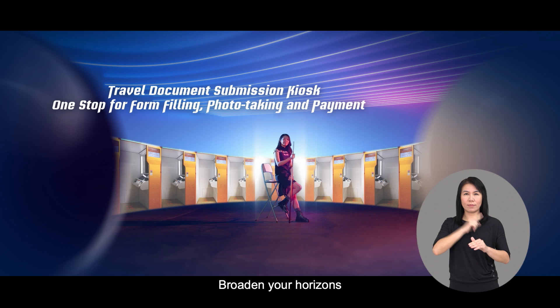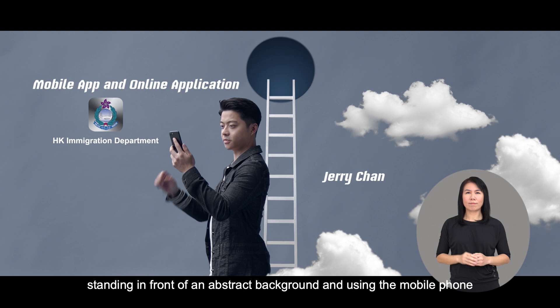The narrator says: 'Broaden your horizons. Open up a whole new world.' The scene shifts to Jerry Chan standing in front of an abstract background using his mobile phone. There are a few white clouds in the background, a wooden ladder in the middle, and a deep blue hole at the top of the ladder. Supers display at the same time: 'Mobile app' and 'online application,' with the app icon and the Hong Kong Immigration Department logo below.